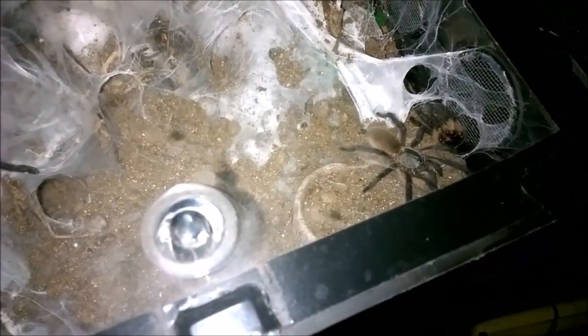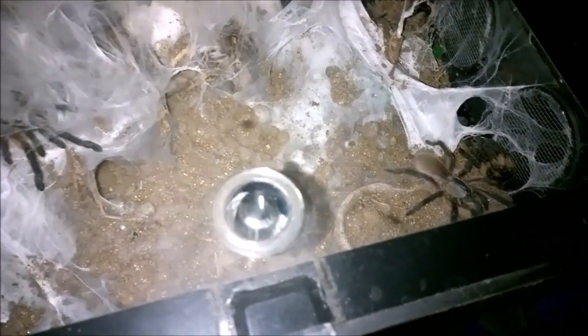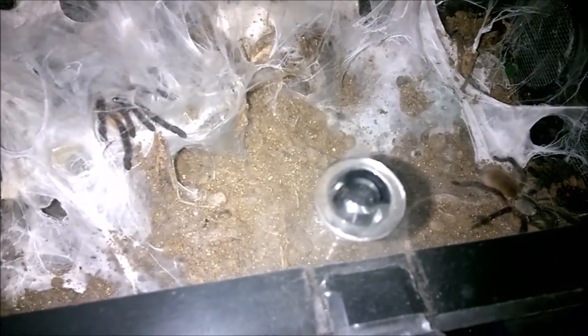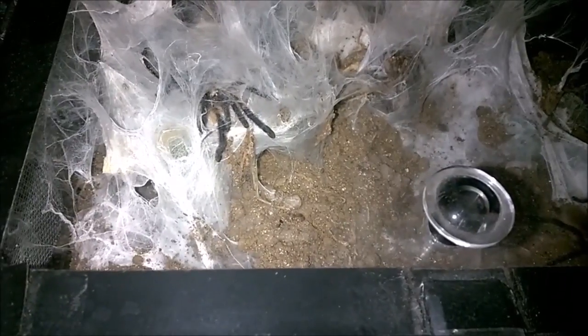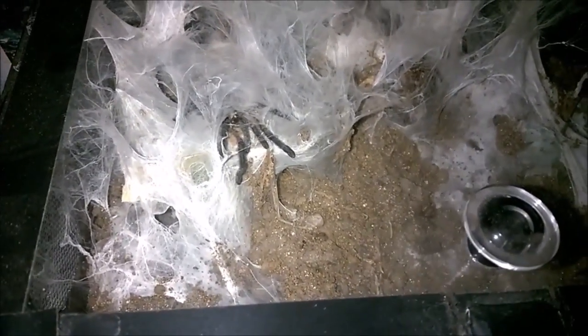The most I've seen out at one time is five, so I'm assuming there's still nine in here but I'm not sure. The rehousing coming up very soon - most likely this weekend - will be interesting because this will be the first time I've seen all of them out in several months.